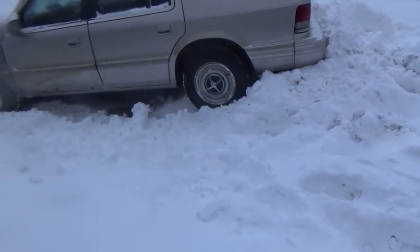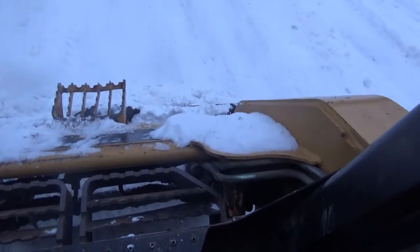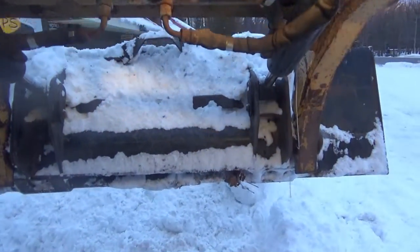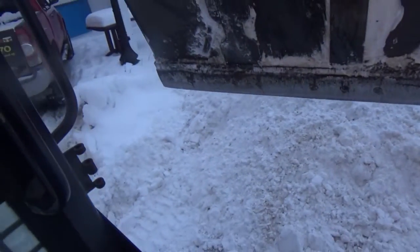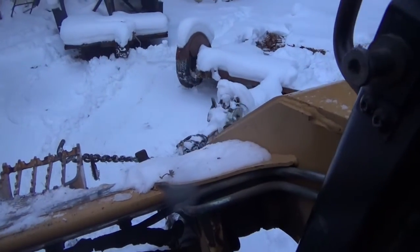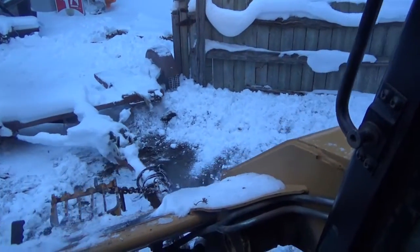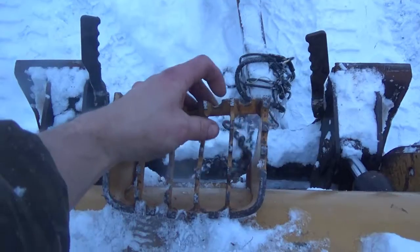Good place to park it — out of the way. Get the snow and ice out of there. Nice. Just get around that. No fuss, no muss.